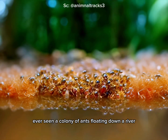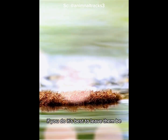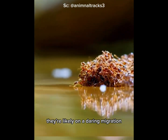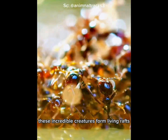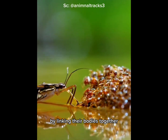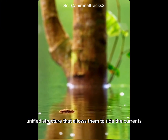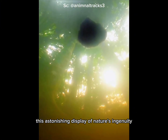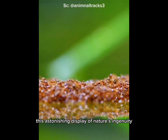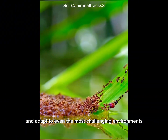Ever seen a colony of ants floating down a river? If you do, it's best to leave them be — they're likely on a daring migration to find a safer home. These incredible creatures form living rafts by linking their bodies together, creating a buoyant, unified structure that allows them to ride the currents. This astonishing display of nature's ingenuity highlights their ability to collaborate and adapt to even the most challenging environments.